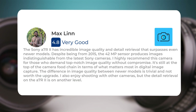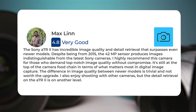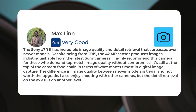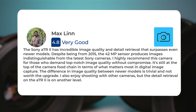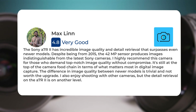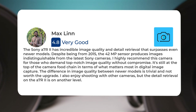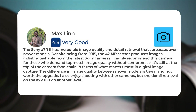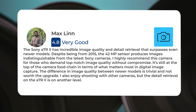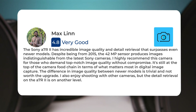The Sony A7R II has incredible image quality and detail retrieval that surpasses even newer models. Despite being from 2015, the 42-megapixel sensor produces images indistinguishable from the latest Sony cameras. I highly recommend this camera for those who demand top-notch image quality without compromise. It's still at the top of the camera food chain in terms of what matters most in digital image capture. The difference in image quality between newer models is trivial and not worth the upgrade. The detail retrieval on the A7R II is on another level.